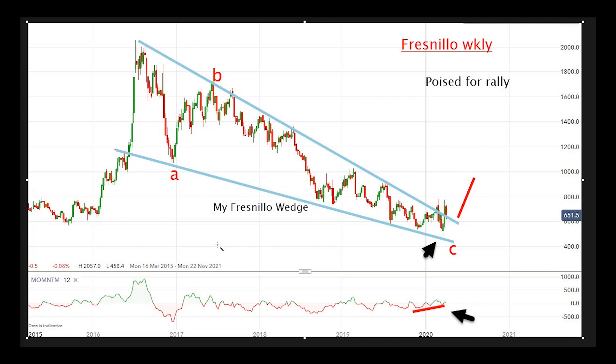The other reason why I believe that is that the whole pattern looks like an ABC — A down to here, B up to here, and C down to here. As we all know, a three-wave pattern goes against the major trend, the one larger trend. So the one larger trend is likely to be up.